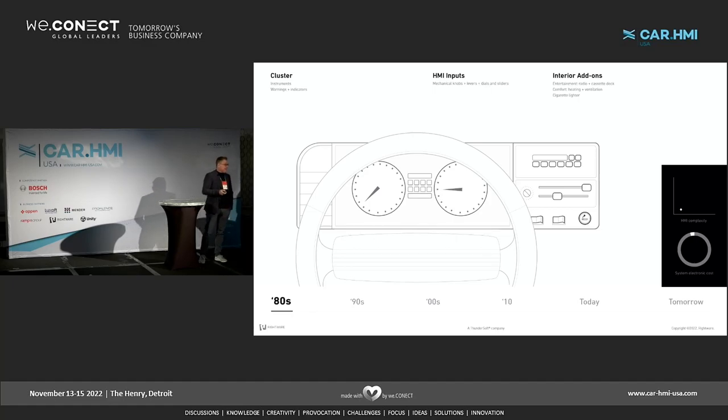If you had a cassette deck or sunroof, that was already premium. And of course in the 80s, the cigarette lighter was the most ordered extra — I can remember my parents all smoking in the car. So, very analog HMI inputs: handles, sliders, knobs, all that stuff. Fairly easy.